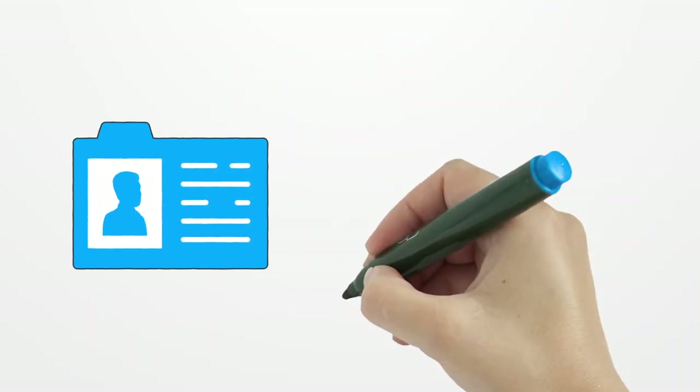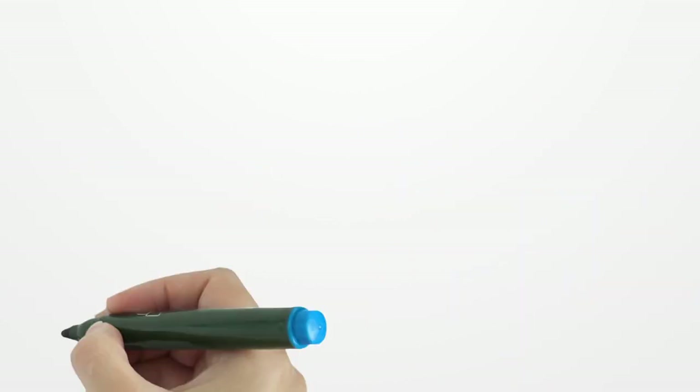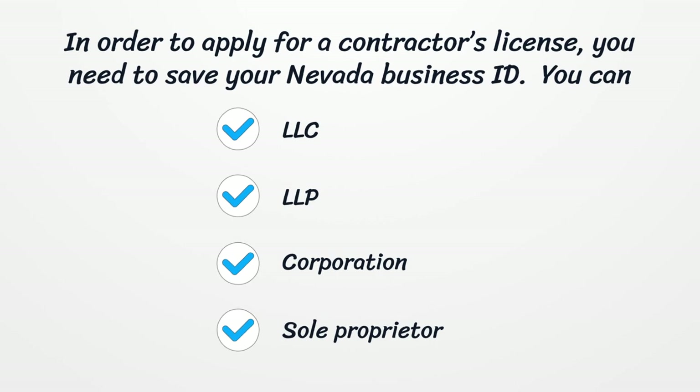In order to apply for a contractor's license, you need to save your Nevada Business ID. You can register as an LLC, LLP, Corporation, or Sole Proprietor.